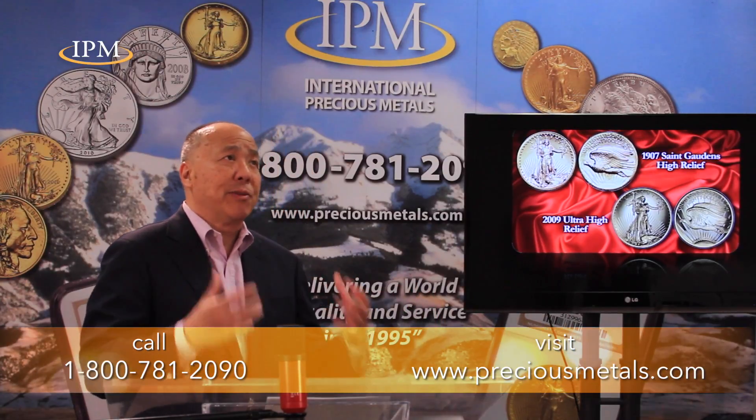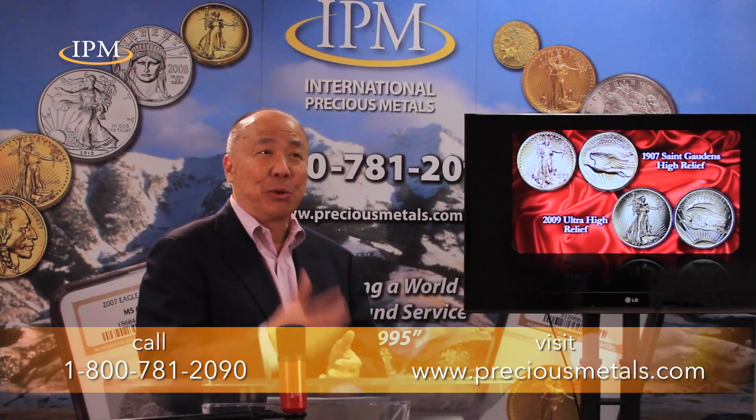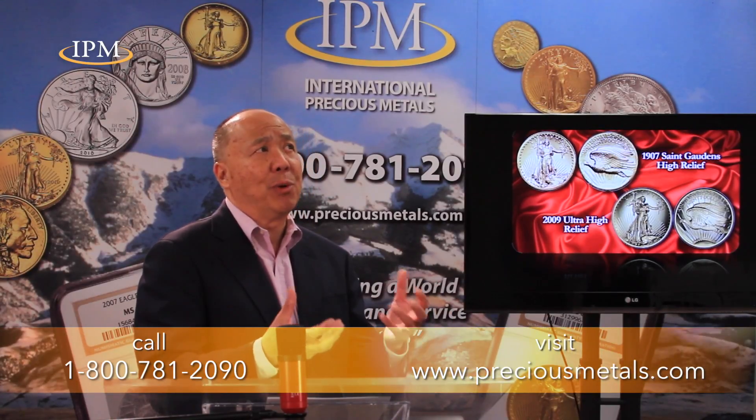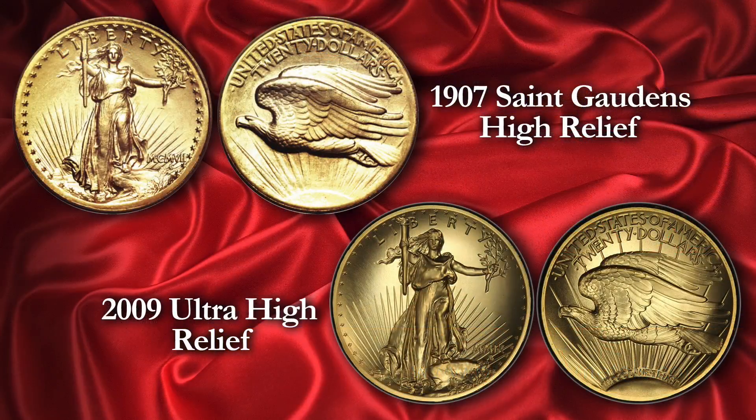Roosevelt's theory was coins were an extension of a country's identity. So what was the country's identity as St. Gaudens was expressing it? First of all, instead of having a side portrait of a living leader, you have the symbol of liberty. And instead of her side portrait, you see a full-figured liberty — this is the first time this has ever been done on a coin.